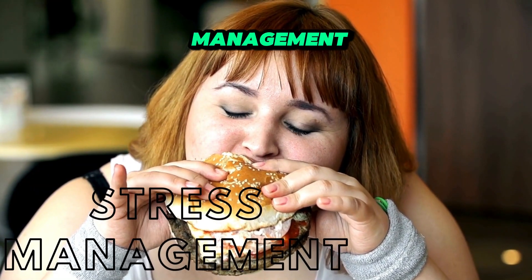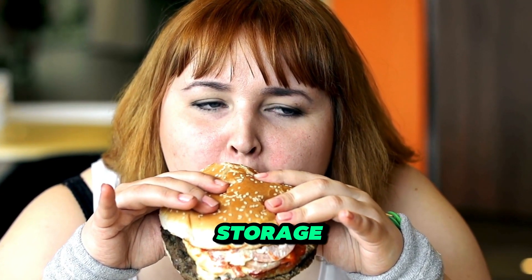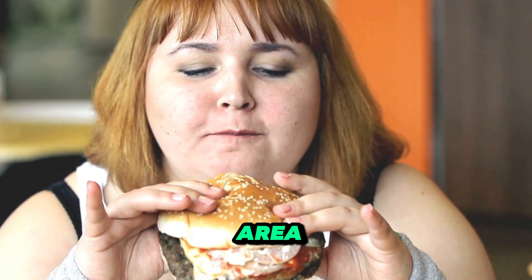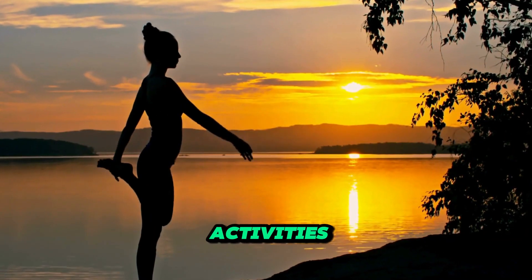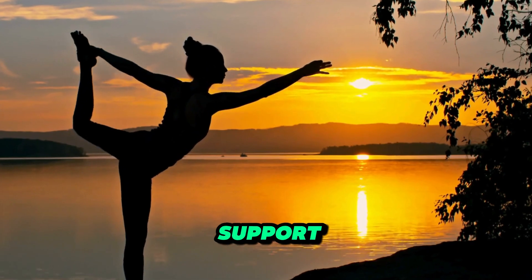Stress management. Chronic stress can lead to weight gain by triggering overeating and promoting fat storage, especially around the belly area. Incorporate stress-reducing activities like meditation, yoga, or spending time in nature to support your weight loss goals.